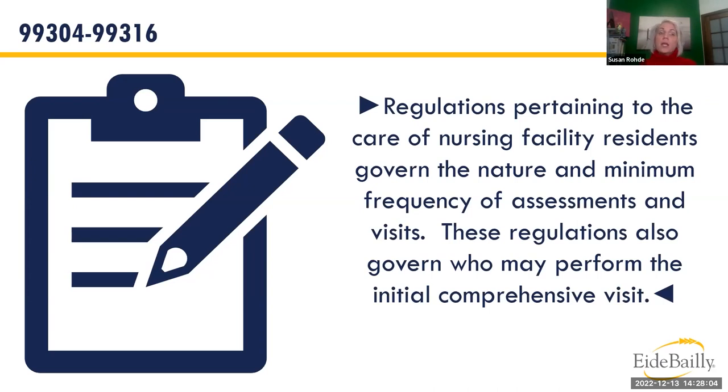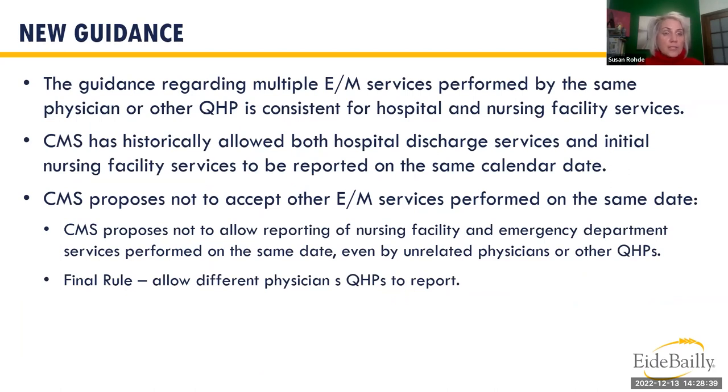CPT notes that regulations governing nursing facility residents determine the nature, minimum frequency of assessments, and who can perform the initial comprehensive visit — not CPT itself. CMS also proposed not allowing a discharge from inpatient plus admission to SNF or swing bed on the same day, but the final rule confirmed you can still do it — CMS did not prevail in that situation.